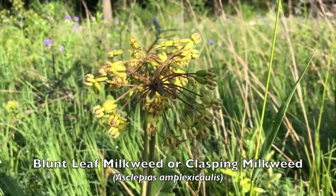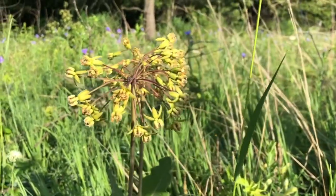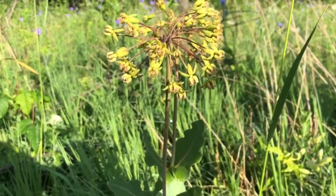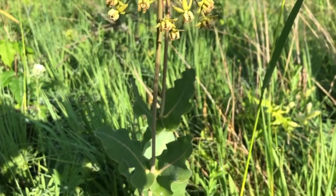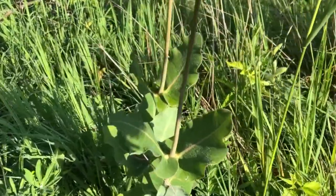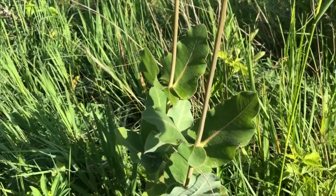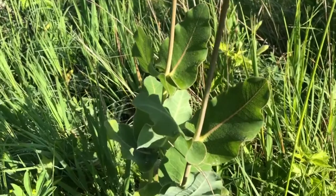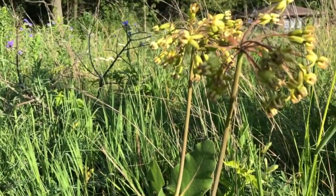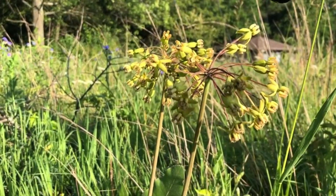This is called blunt-leaf milkweed. It's a milkweed that grows only on sand prairies, and it has what's known as clasping leaves — the leaves form a complete circle around the stem. These are the flowers; it's in full bloom. When the milkweed pods form, they point up instead of down like many of the other milkweed plants do.